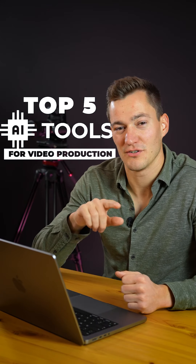It's a hot topic at the moment and for a reason. The recent advances in AI technology are phenomenal. Here are my top 5 AI tools for video production.